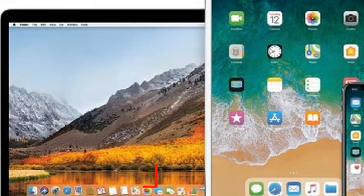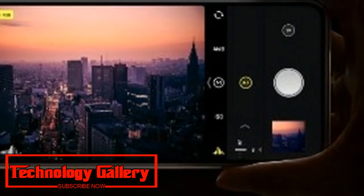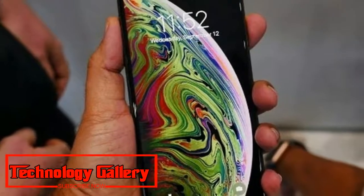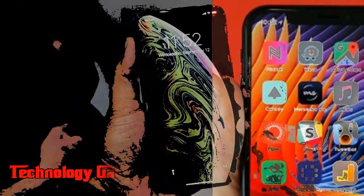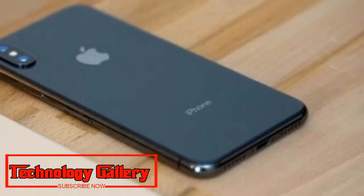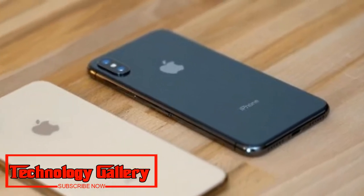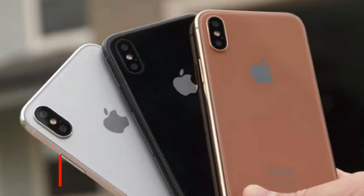A user named Abdul Dremeli, whose selfies with the skin smoothing effect went viral, posted a tweet saying Apple contacted him and confirmed they are working on this issue. Dremeli wrote on Twitter in response to a 9to5Mac article: 'I'm the person in these pics. Apple reached out to me yesterday and are actively working on this issue.' Apple has not yet given an official public comment on the matter.